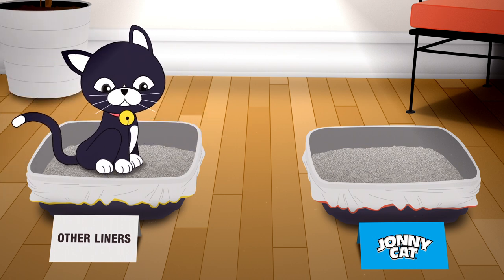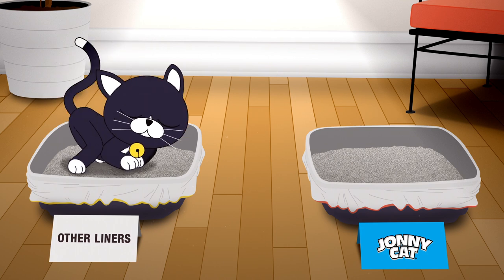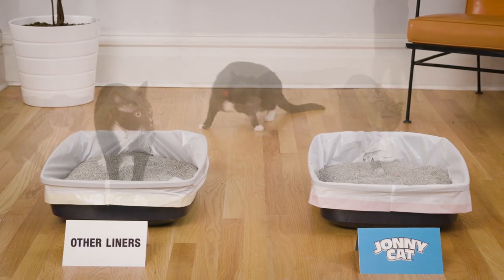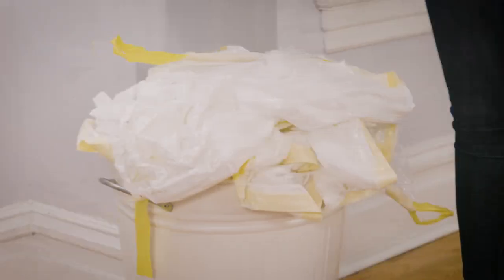Johnny Cat is here to put his fully recyclable, tear-resistant liners to the test against other liners. As every cat owner knows, litter box liners take a beating from claws and paws. Other thinner liners can tear easily, leading to more frequent replacement and waste.